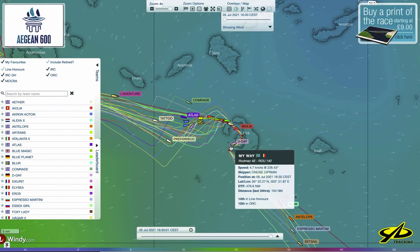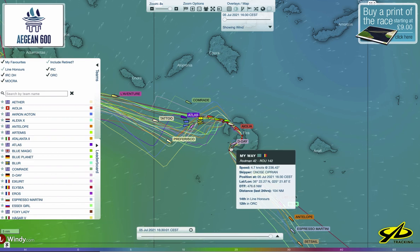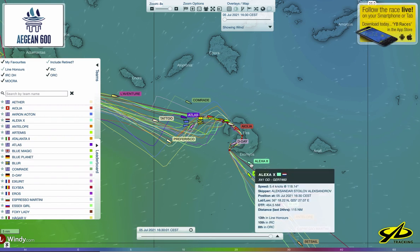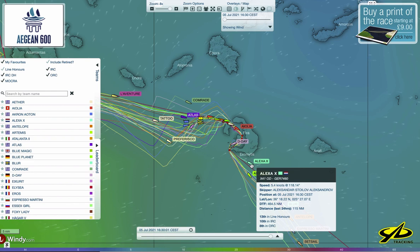The Accularia, a Rodman 42, isn't going very fast — probably VMG upwind. The wind strength here is probably around seven to eight knots, but as soon as they get around this corner they'll be off on a reach. This X41 Alexa, also from Germany, is also going 5.4 knots — an X41 is capable of more than that, so it must still be light air.